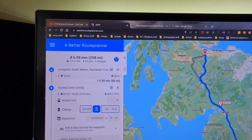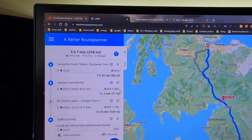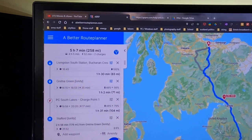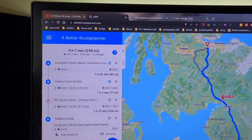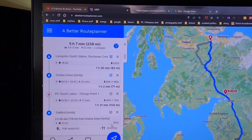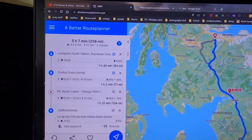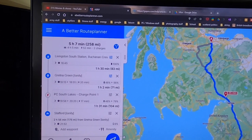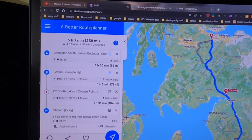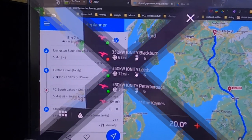With a 35-minute food stop planned, we'll be back to 98%, then a quick 17-minute charge at the Porsche Centre, and it reckons we'll arrive at Stafford Ionity at 8%. Having had two charges, the battery will have warmed up and be at a low state of charge, so I think we'll see whether we actually have the upgraded 125 kilowatt charging ability that the 3.0 software update is supposed to bring.